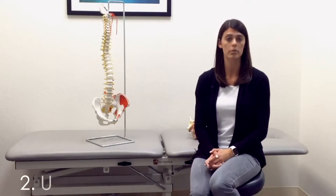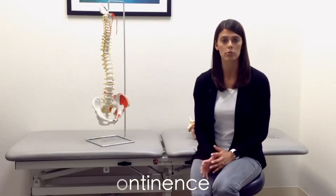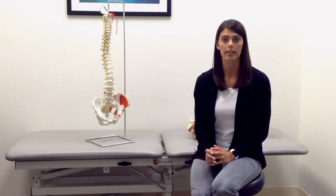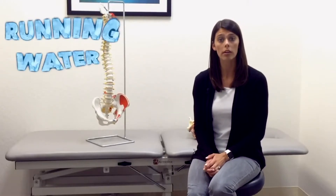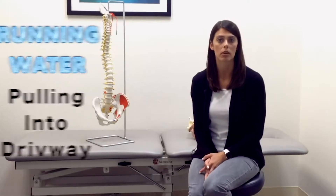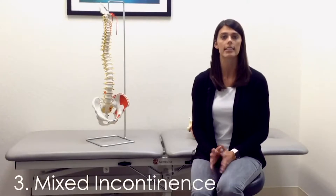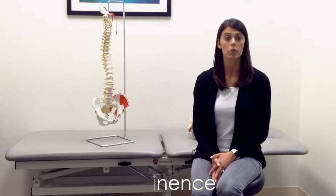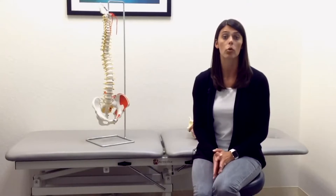The second type of incontinence is known as urge incontinence. This is a strong urge to void or urinate that is often associated with triggers such as running water or pulling into your driveway, and can result in any type of loss of continence. The last type is called mixed incontinence, and it's a combination of both — you might be experiencing small amounts of urinary leakage due to urge or stress.